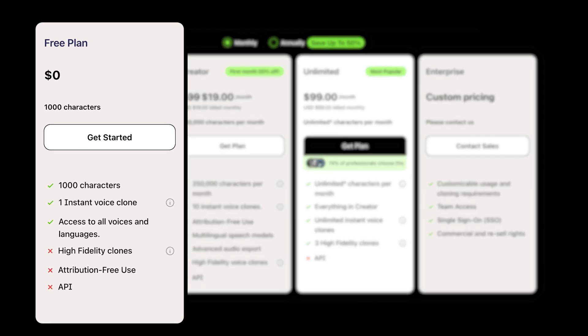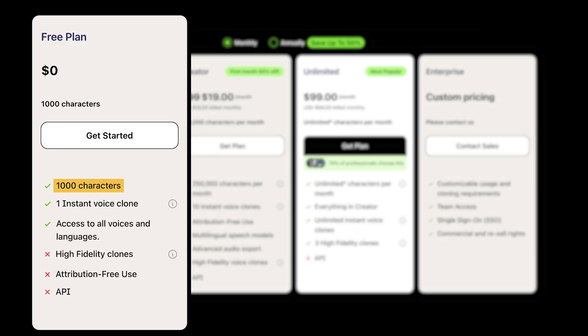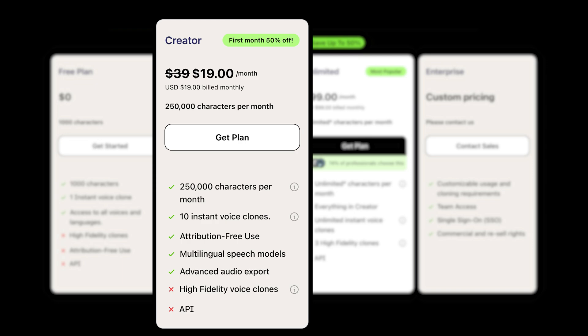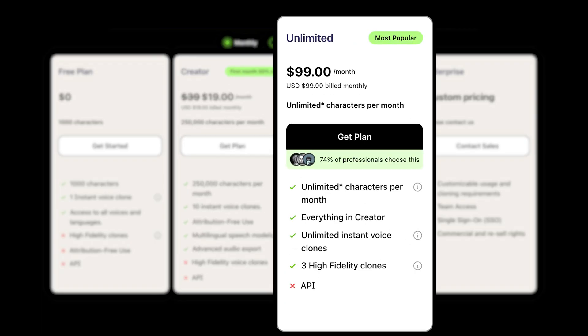The traditional platform has a free plan with a monthly cap of 1,000 characters and one instant voice clone, while the creator plan is $39 and it ups the character cap to 250,000 and also 10 voice clones. The unlimited plan is $99 a month.